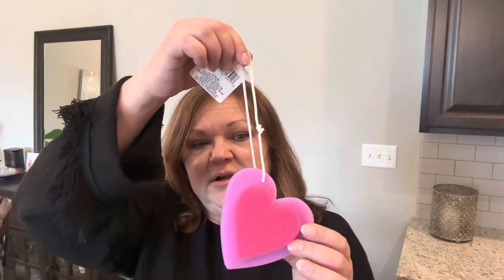And the first thing that I picked up was a bath sponge shaped like a heart — super cute.